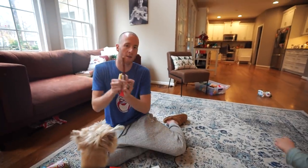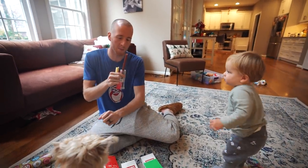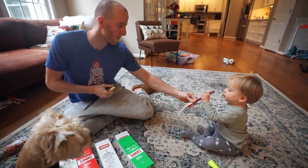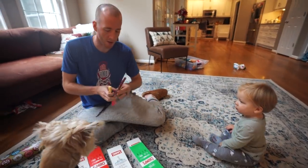We have a sponsor for today's video — this is actually Theo's favorite sponsor. It is Chomps, and I peel the casing off the meat sticks for him and he munches on those.